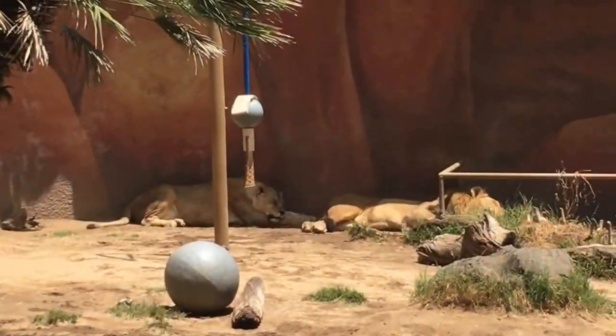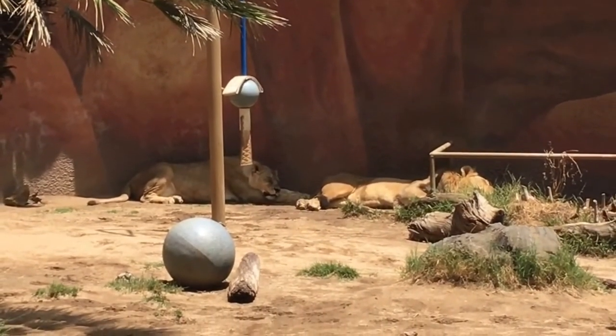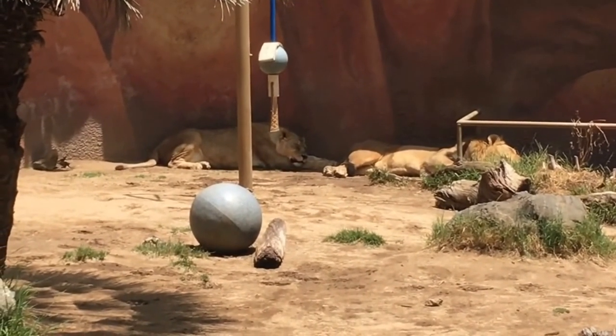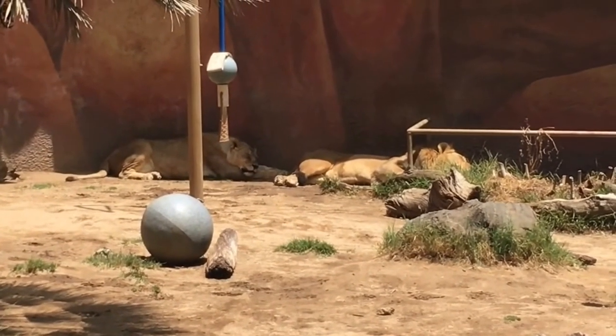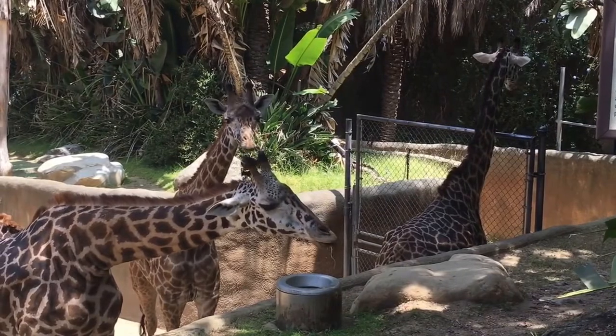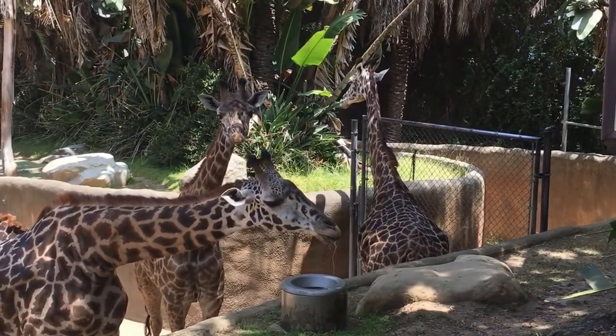Did you know that lions have a social life very different from most cats? Lions live in groups called prides. A pride may contain as many as 40 lions — a dominant male, younger males, female lionesses, and cubs. I wonder how often they break into catchy songs about their place in the world. Look at how this giraffe is just hogging the water fountain, and the one behind it's like, come on man, you've drank enough for all of us.